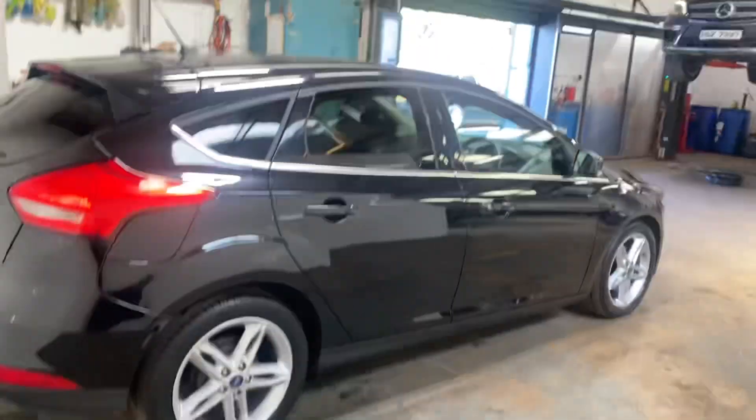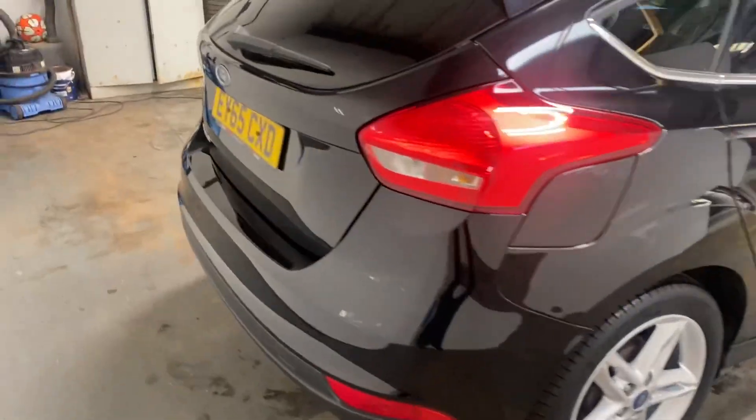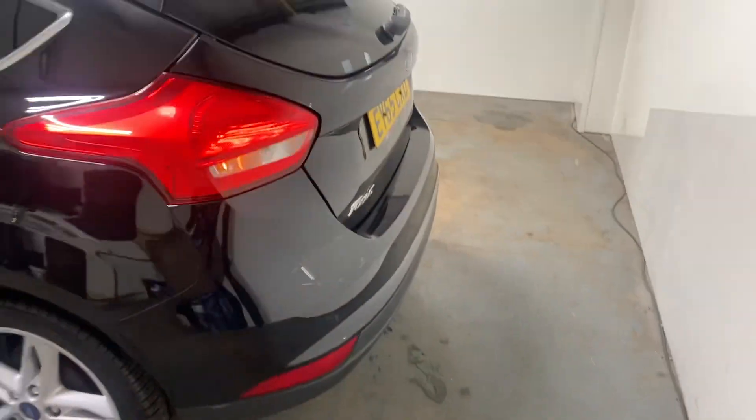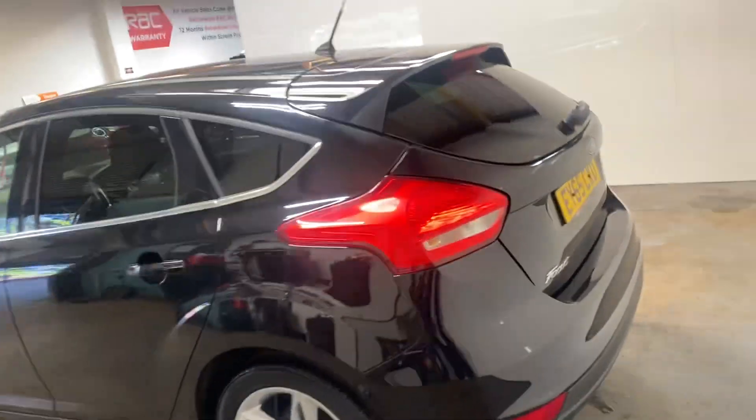Really nice car, this. It has privacy glass in the rear. Let me show you the boot area and the alloy wheels.